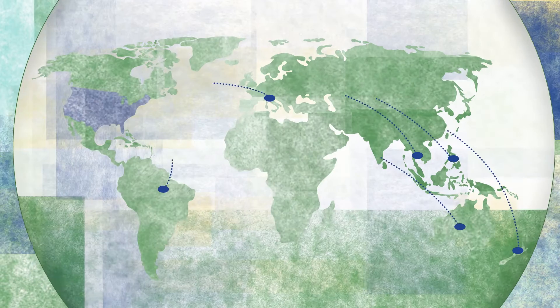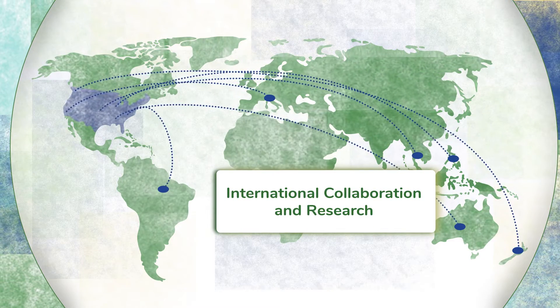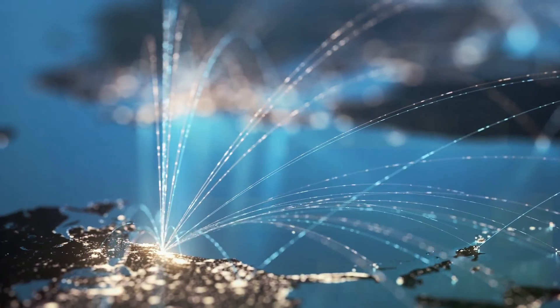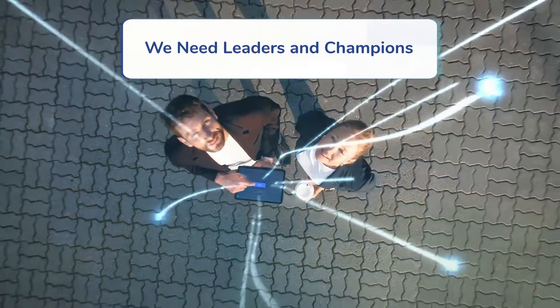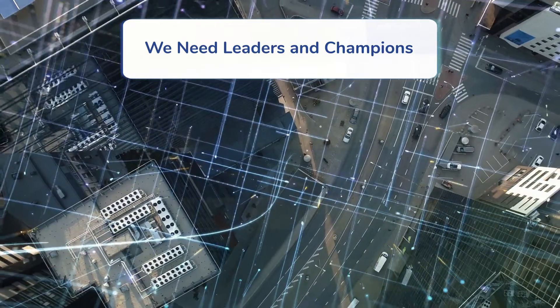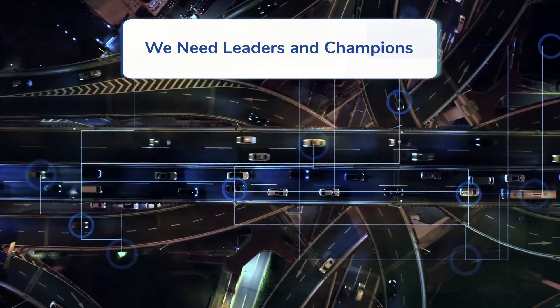Many countries are recognizing the benefits of BIM and advancing with implementation. BIM is poised to disrupt the way data integration is used to make transportation facilities better for commercial customers and travelers. Through establishing a network of transportation leaders who can advance BIM implementation at the state, local, and federal levels, the U.S. can build upon the global lessons learned to advance a more efficient and safer transportation infrastructure system.